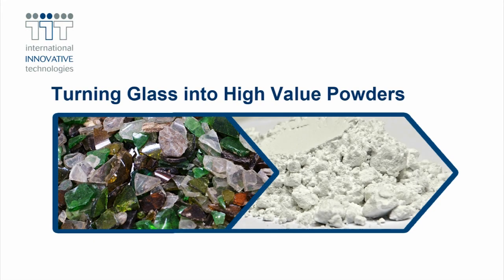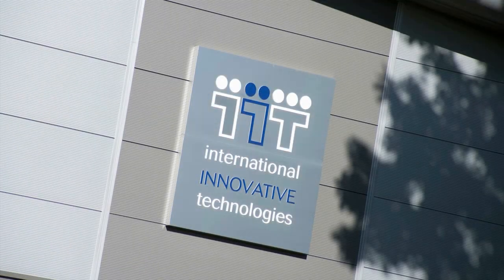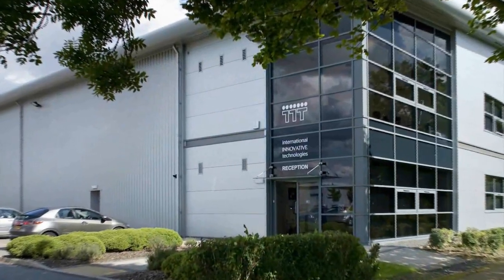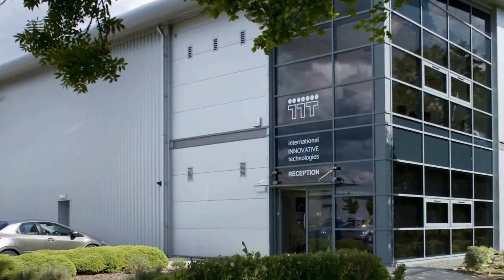Successful recycling initiatives and the increased availability of glass waste have attracted considerable interest in its conversion to higher value glass powders. International Innovative Technologies is leading the way in this expanding market with specialist low energy fine grinding systems.